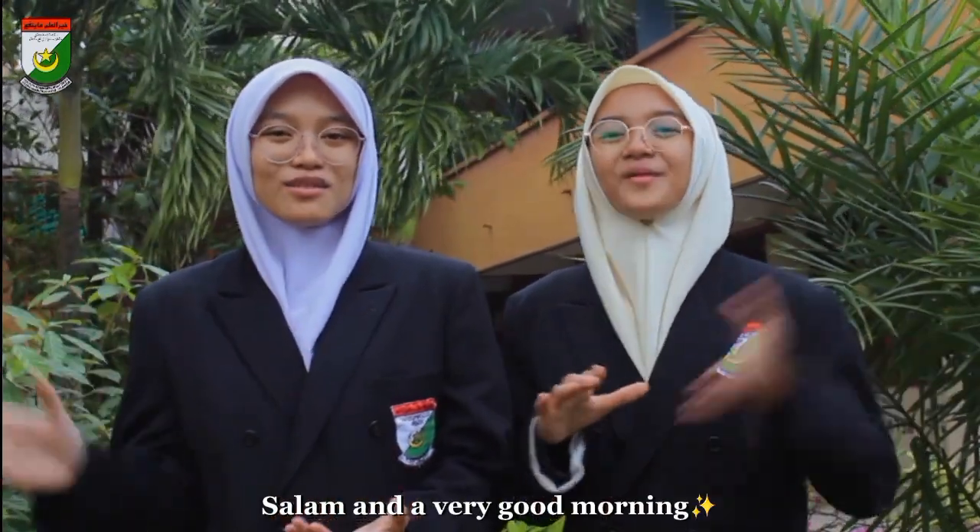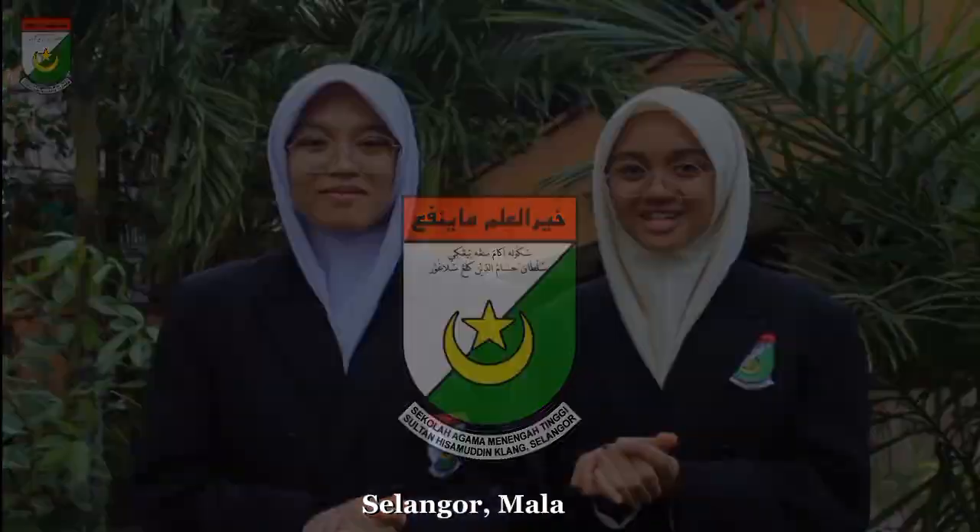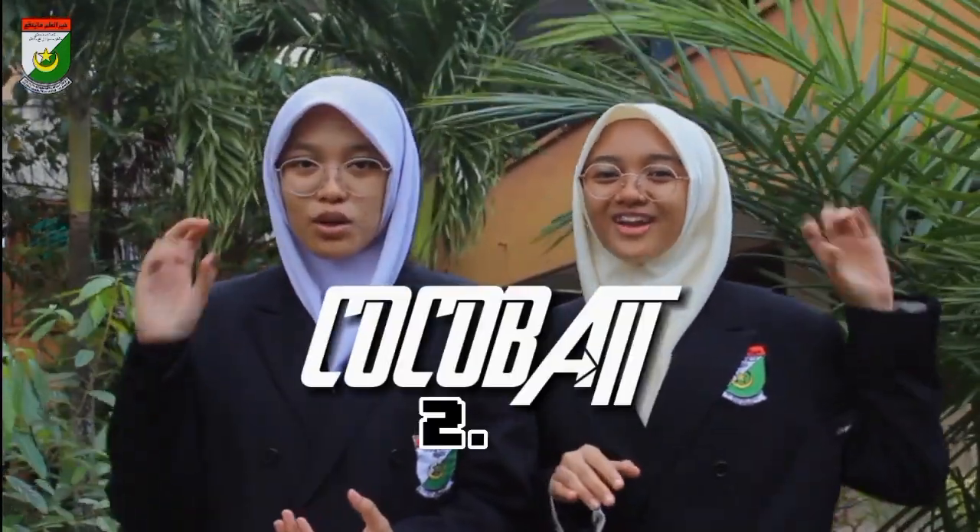Salam and a very good morning! We are from Sotaini Samuddin Islamic High School, Kelang, Selangor, Malaysia. On this splendid day, we would like to bring to the world our new innovation that has been given the name COCOBAT 2.0.